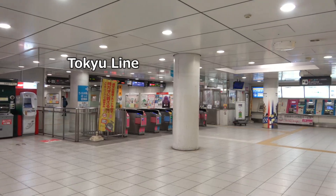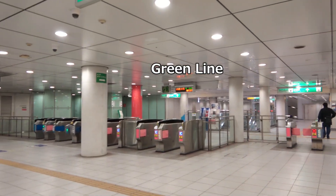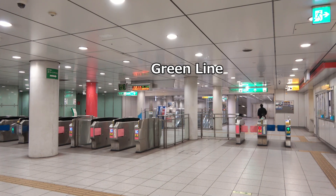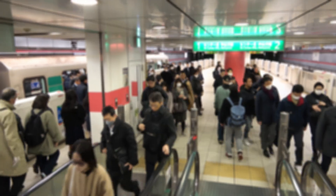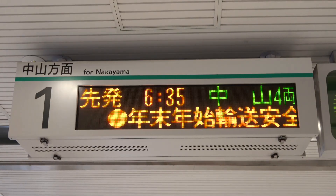Although the ticket gates for the Tokyo Line and Green Line are not connected, they are opposite each other, making transfers easy. When I got off the platform, a train bound for Hiyoshi had just arrived. It was quite hectic, with people rushing to transfers and rushing for the escalators. Passengers were leaving fairly quickly, but this was around 6:30 a.m. — it wasn't the peak of rush hour.